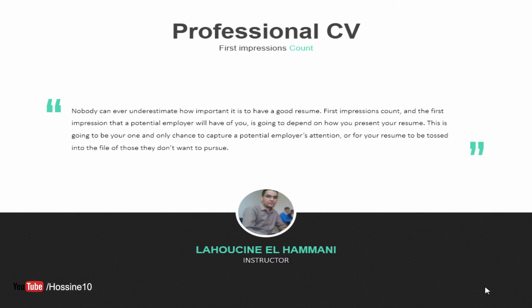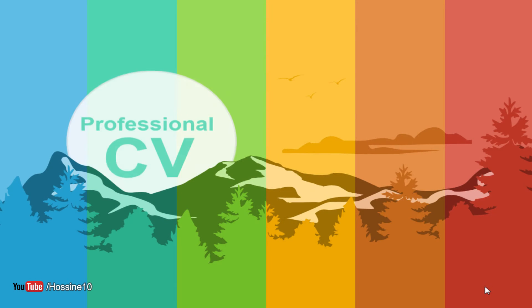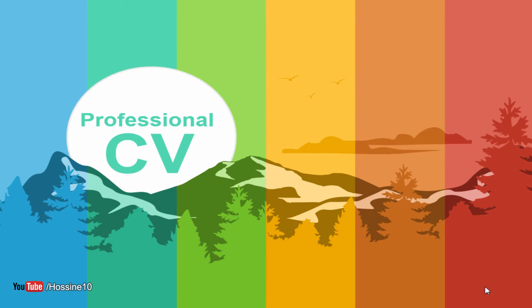Nobody can underestimate how important it is to have a good resume, because first impressions count. The first impression a potential employer will have of you depends on how you present your resume. This is your one and only chance to capture a potential employer's attention, or for your resume to be tossed aside. I am LaHusseen, an instructor, and in this course I will teach you how to create a nice and professional resume.